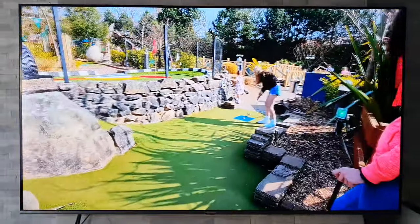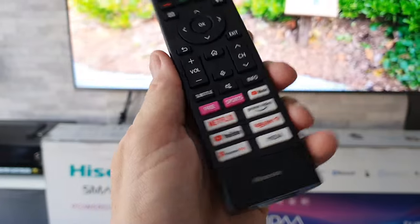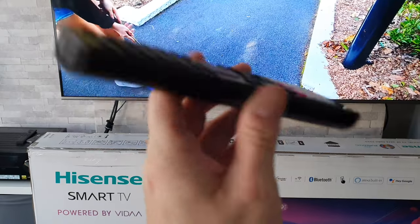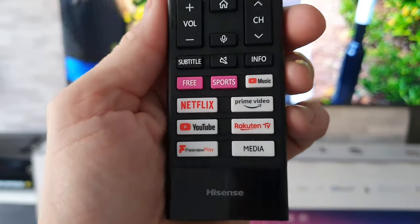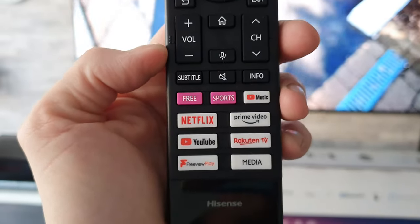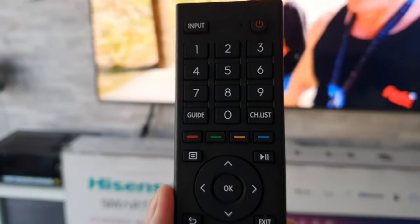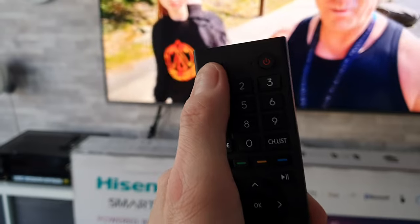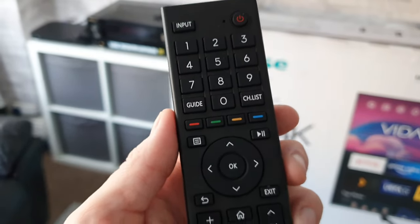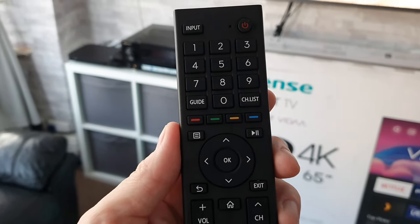The next best thing about this TV is the remote control. You may be surprised to hear this — in my initial unboxing I did knock it a bit for being a chunky monkey, which it still is, but what I do like is the great array of shortcuts and these lovely big fat chunky buttons. It's a pleasure to use. And whilst it isn't backlit, the buttons are easy to find and press, which is great if you have limited vision or limited hand mobility.